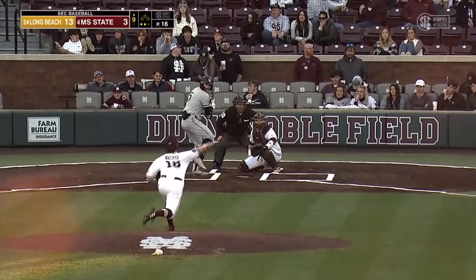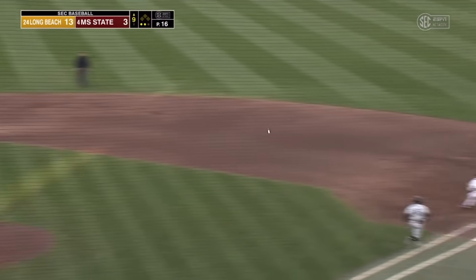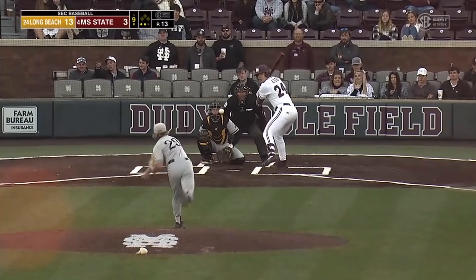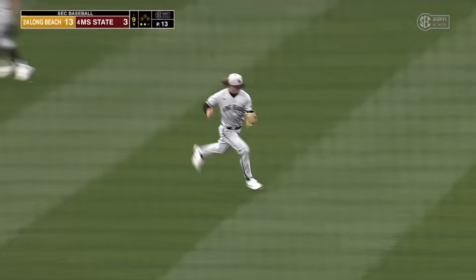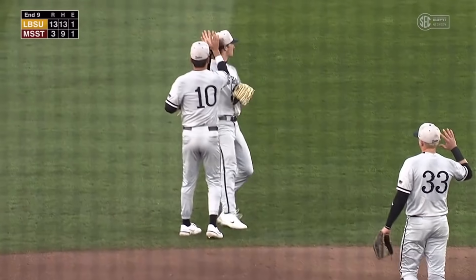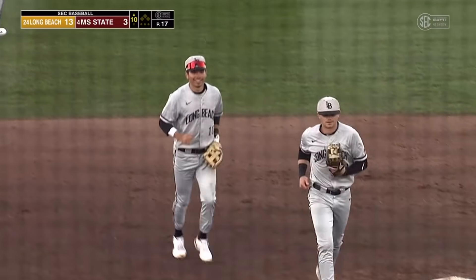9-3 to 13-3. Here comes Lane Forsythe — he'll make the play, and that will do it for the ninth inning. Mashes that one into left center field, here comes the left fielder there to make the catch, and that will do it. Long Beach State has clinched the series over Mississippi State here on the opening weekend.